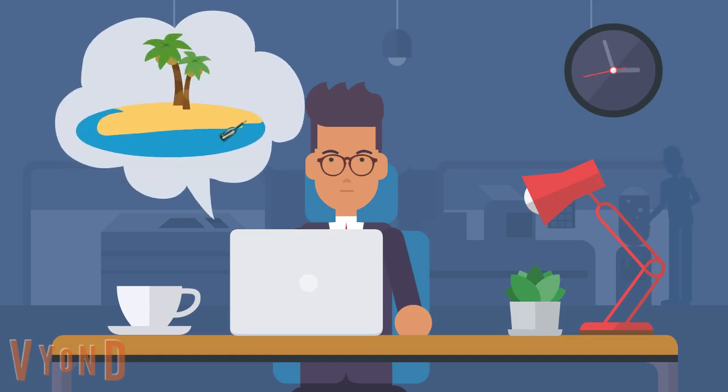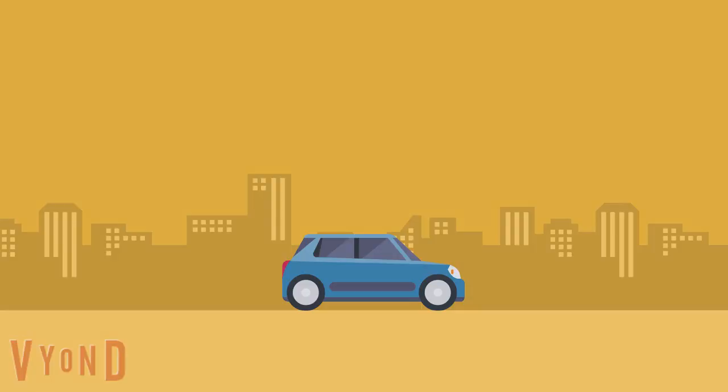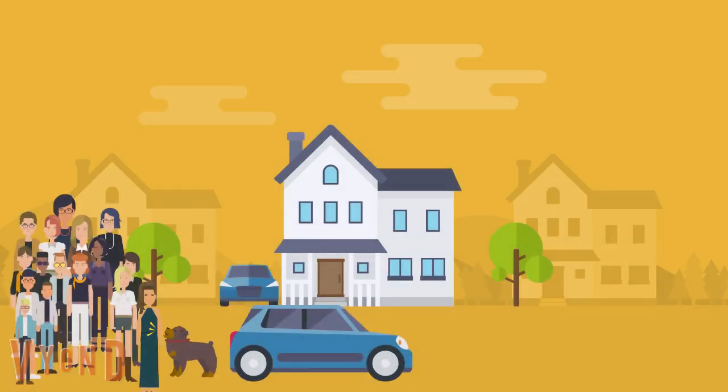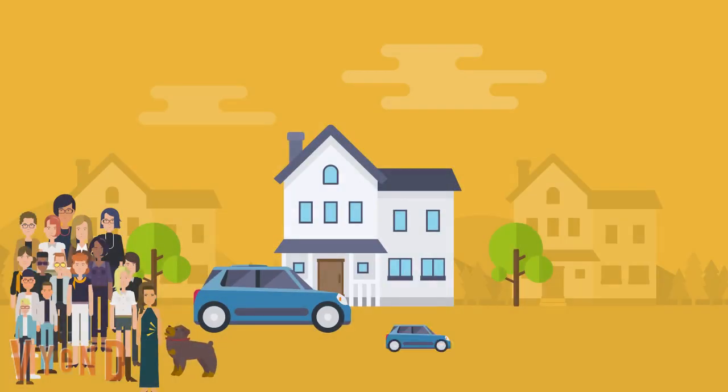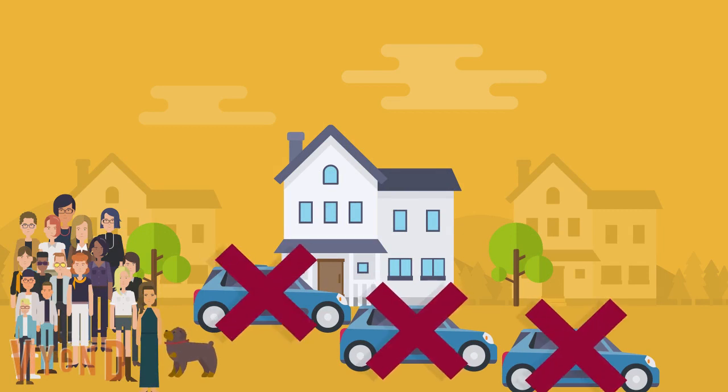Have you ever thought of going on a vacation with your entire family? Chances are you have. If your family is small then traveling in your car is not a problem. But if you have a large family then a car is definitely not a good vehicle to travel in. You might have to arrange several cars to accommodate your large family and they don't get a chance to travel together.